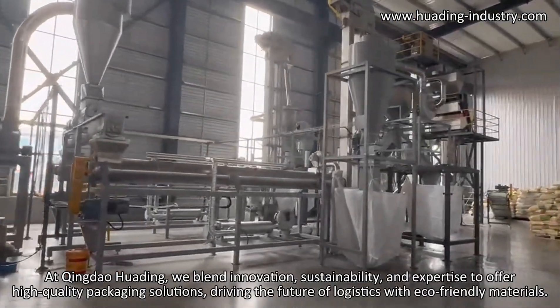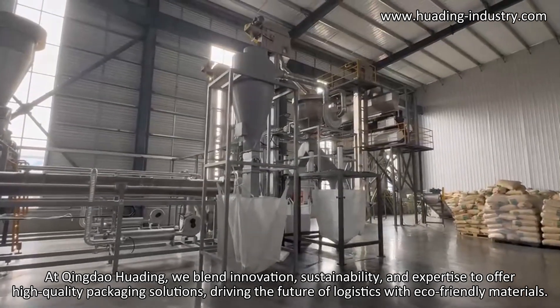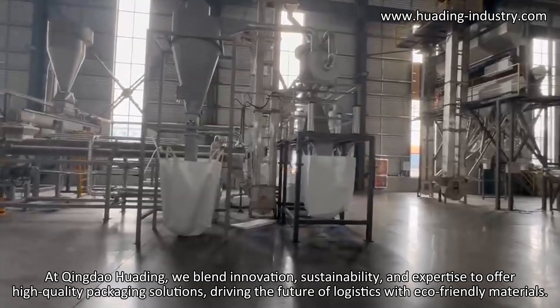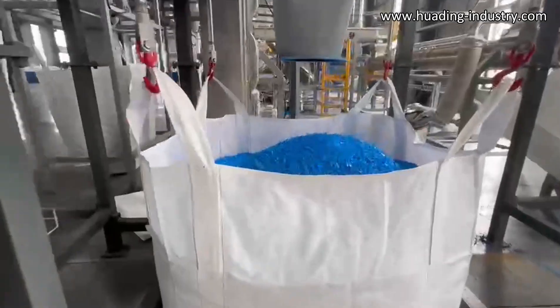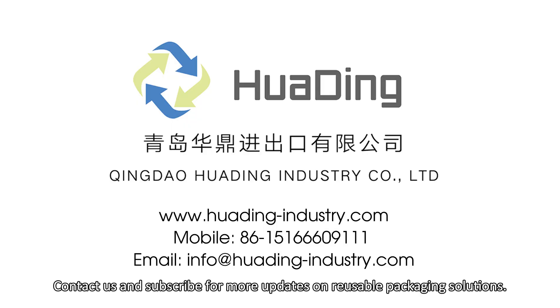At Qingdao Huiting, we blend innovation, sustainability, and expertise to offer high-quality packaging solutions, driving the future of logistics with eco-friendly materials. Contact us and subscribe for more updates on reusable packaging solutions.